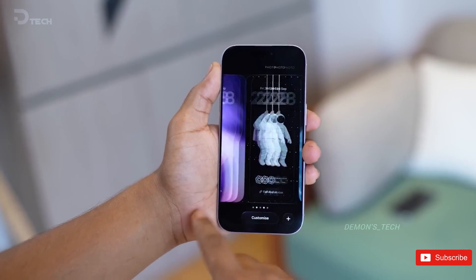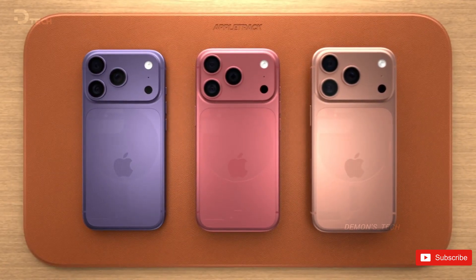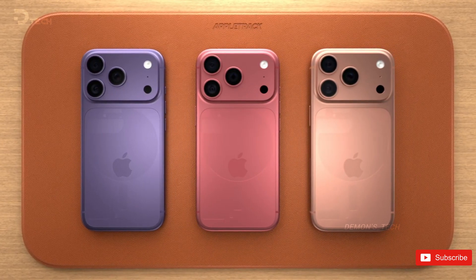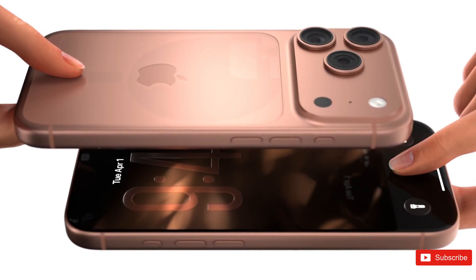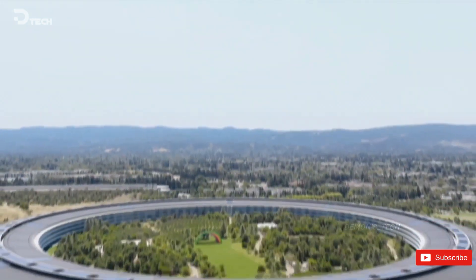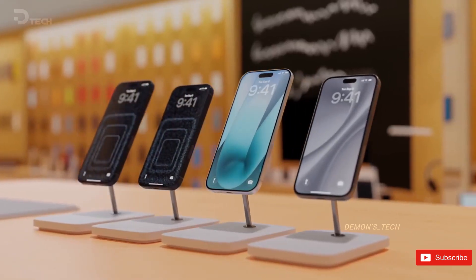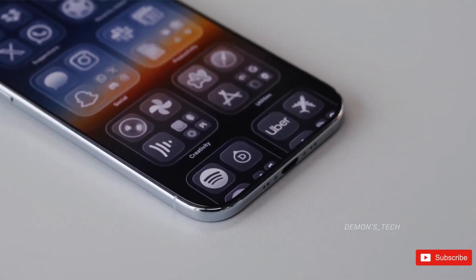And this leaves Apple in a very uncomfortable position. They can either swallow the cost, which means lower profit margins — and Apple really isn't the kind of company that likes earning less money — or they do what most companies do when costs go up and let the customers handle it, which realistically means the 2026 iPhones could arrive with noticeably higher price tags.